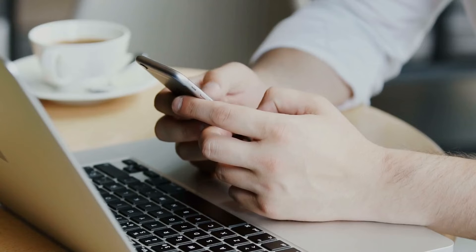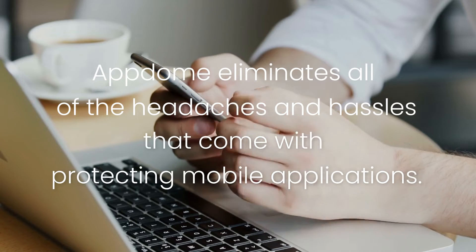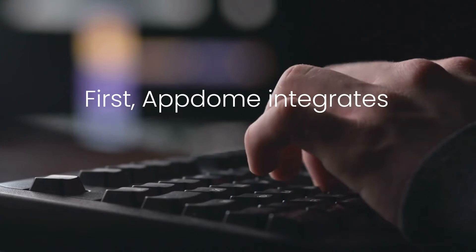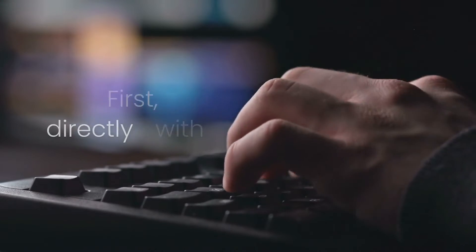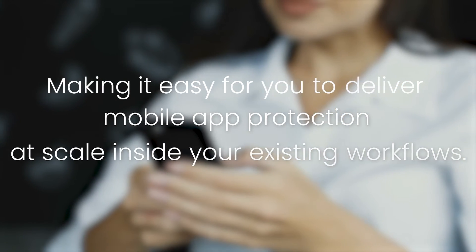As a developer, you're going to love Appdome because we eliminate all of the headaches and hassles that come with protecting mobile applications. First, we integrate directly with your DevOps pipeline, making it easy for you to deliver mobile app protection at scale inside your existing workflows.